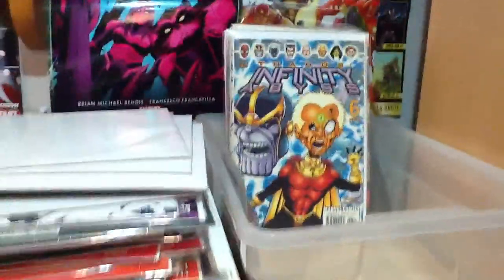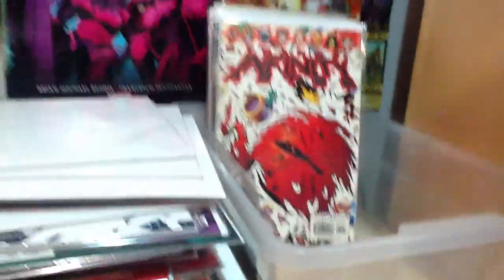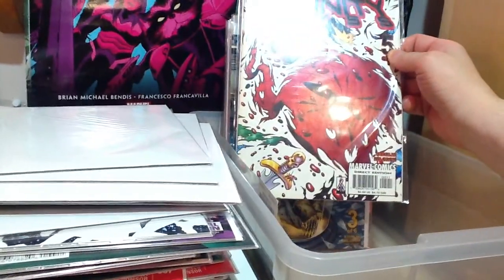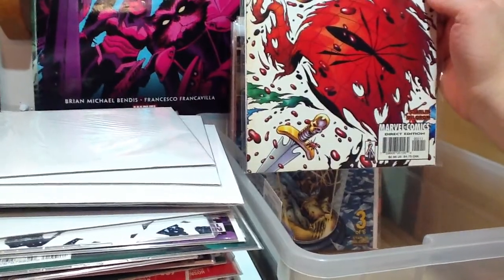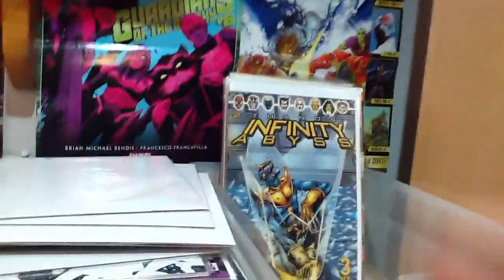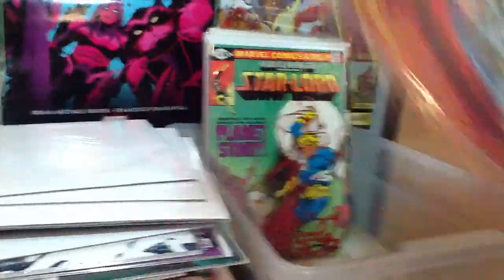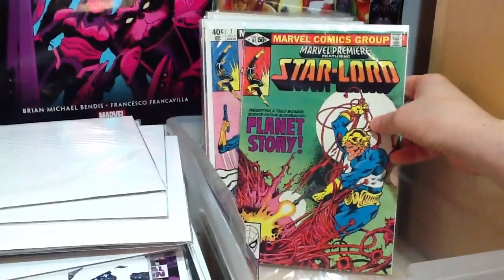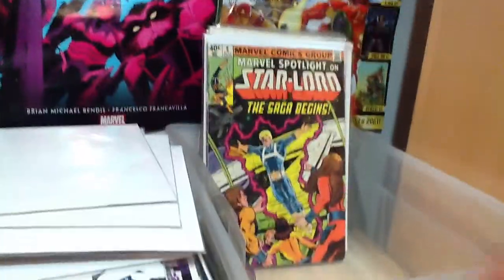Infinity Abyss — I only have a couple issues of this: number six, number three, and number one. Then some Star-Lord appearances in Marvel Premiere number 61, number seven — I got a couple copies of that — and number six.